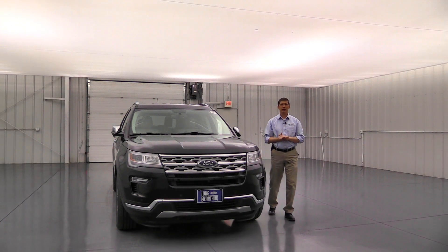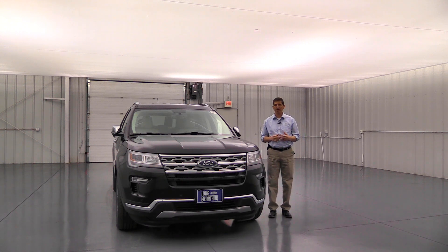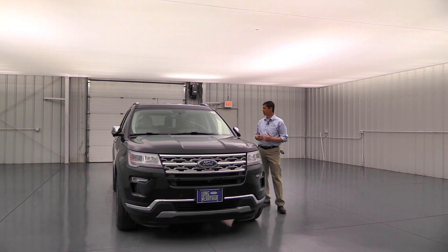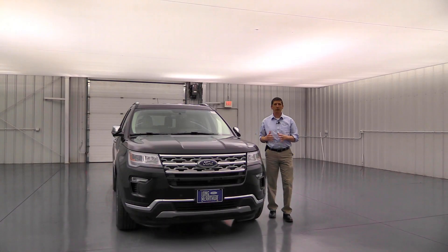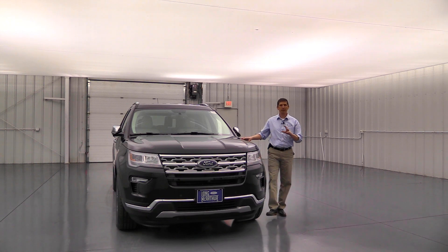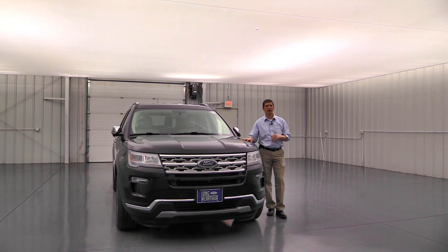Moving to the front, let's talk about drivetrains and engines. The Explorer comes standard in front-wheel drive, with optional four-wheel drive featuring an intelligent 4WD system with a terrain management system — a great system where you can shift right from the console for different terrains. The standard engine on the base and XLT is the 2.3-liter four-cylinder EcoBoost, delivering 280 horsepower and 310 lb-ft of torque.